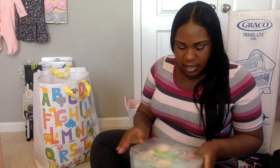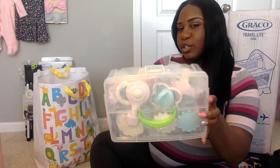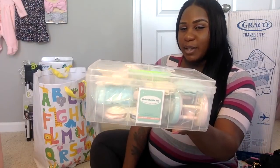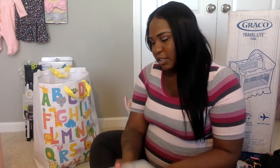It's good to have items that stimulate the baby's brain even when they're really little, so this is like her first little toy box. I'm really looking forward to her playing with these toys.